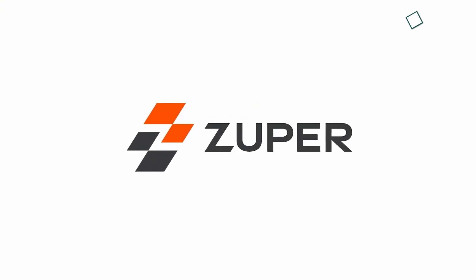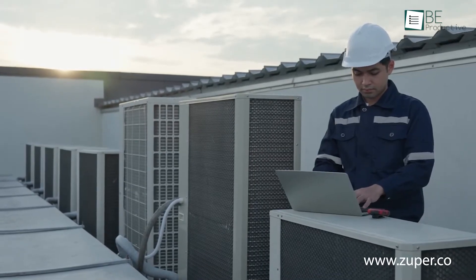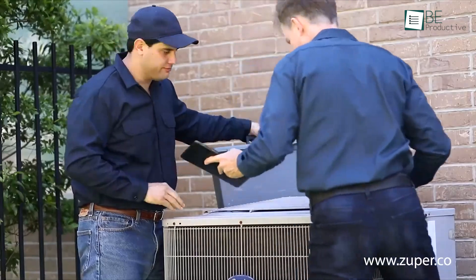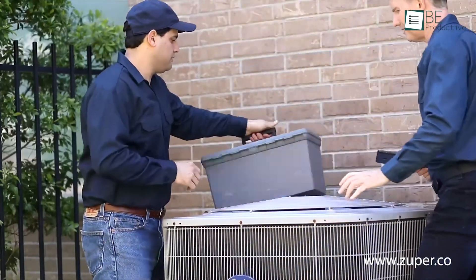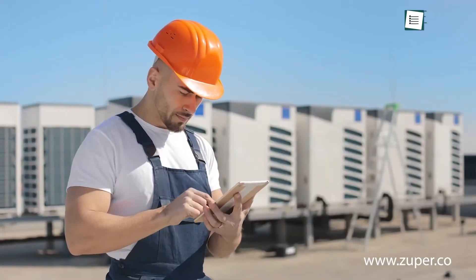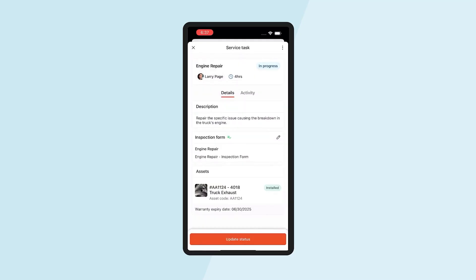Next up is Zooper, which we found to be great for our field service operations. It automated our scheduling, dispatching, and work orders from a single platform and made collaboration easy between our back office, field technicians, and customers. This reduced our operational costs while improving service efficiency. The user-friendly mobile app allowed our technicians to access real-time data, update tasks on the go, and complete jobs even without Wi-Fi.